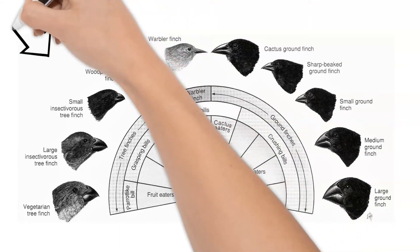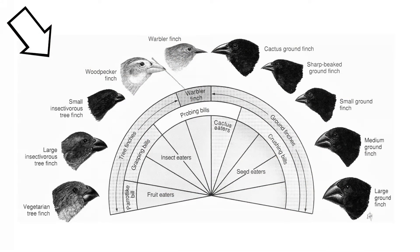Finches in the trees have beaks that can better grab insects or get into tight places. The ground finches have stronger beaks to crush the seeds they eat off the ground.